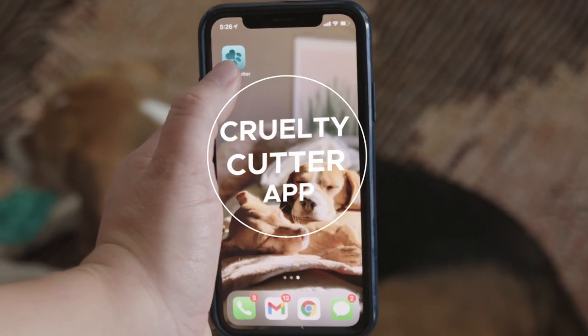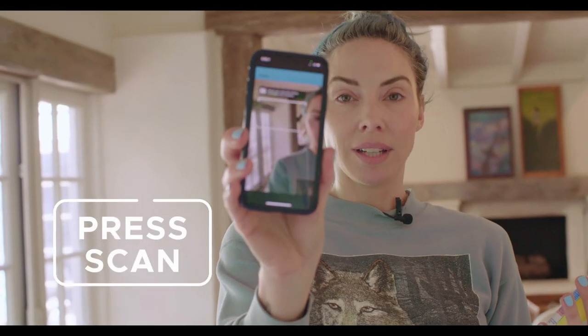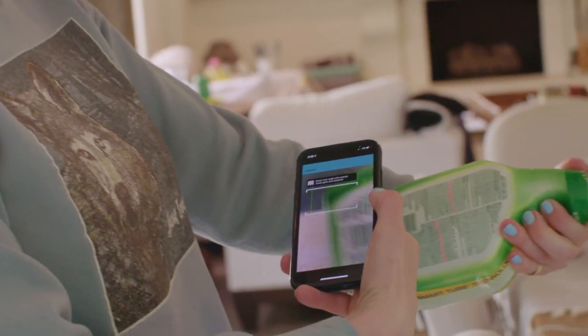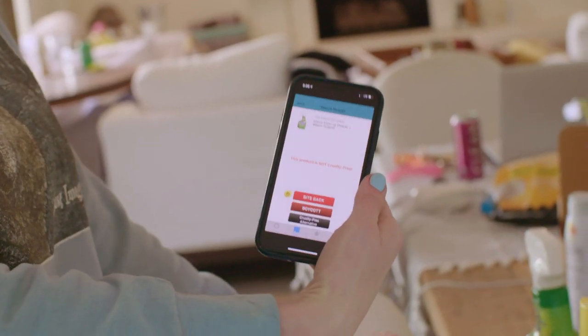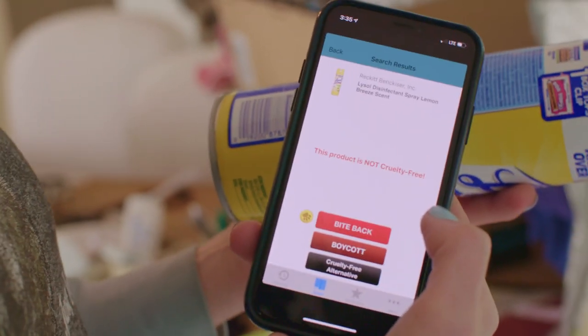Beagle Freedom Project has developed the Cruelty Cutter app so you can actually know if you're contributing to animal abuse or not. All you do is go to the app, press scan, and it's got this cool little barcode scanner. You match it up with the barcode of a product you're not sure has been tested on animals or not, and it tells you right away whether the product is cruelty free.